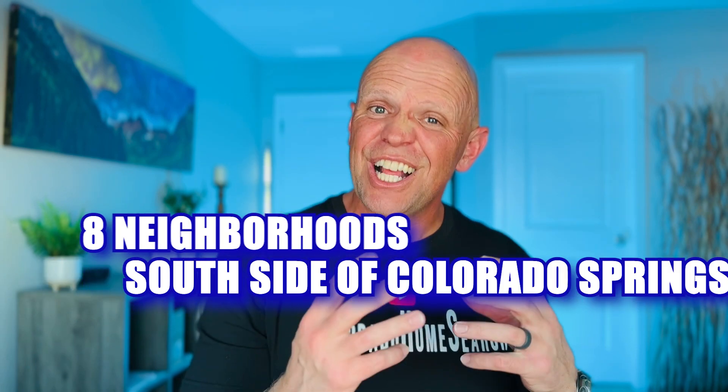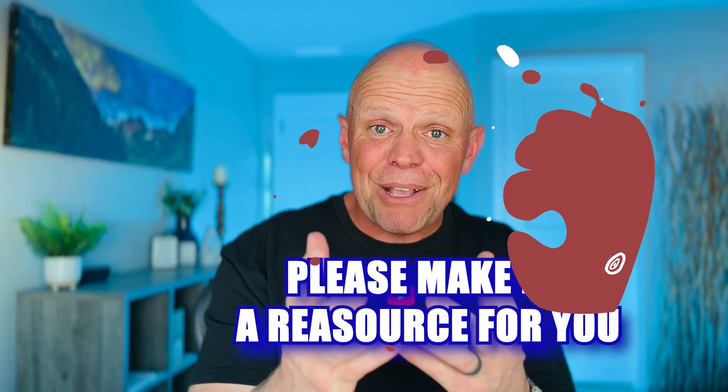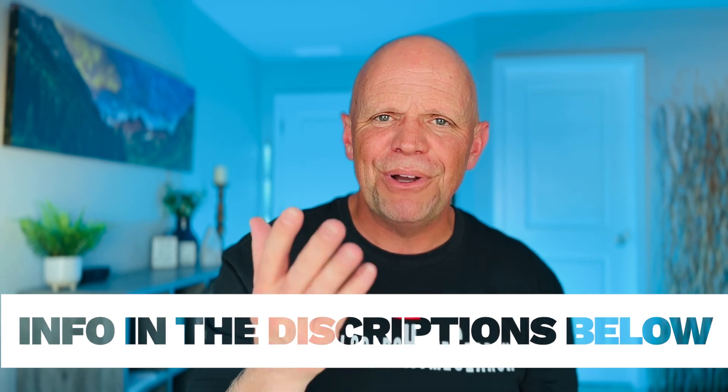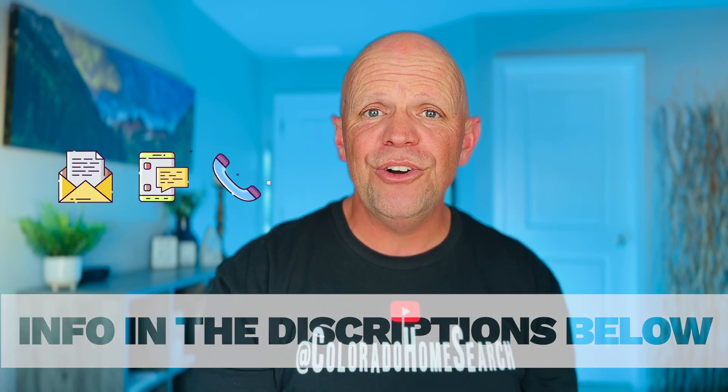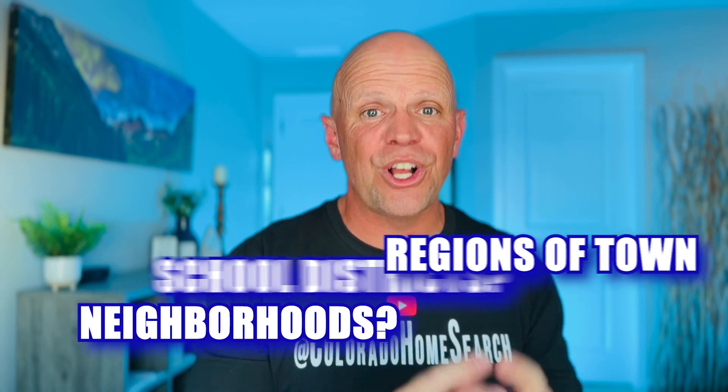So those are eight neighborhoods on the south side of Colorado Springs. The goal is to share information and flavor for how things feel and where you might like to be located for your next home. Please make me a resource for you — reach out by text, call, or email, or book a calendar event. Let me know if there are other areas, school districts, neighborhoods, or regions of greater Colorado Springs you'd like to see covered, and I'll catch you in the next video.